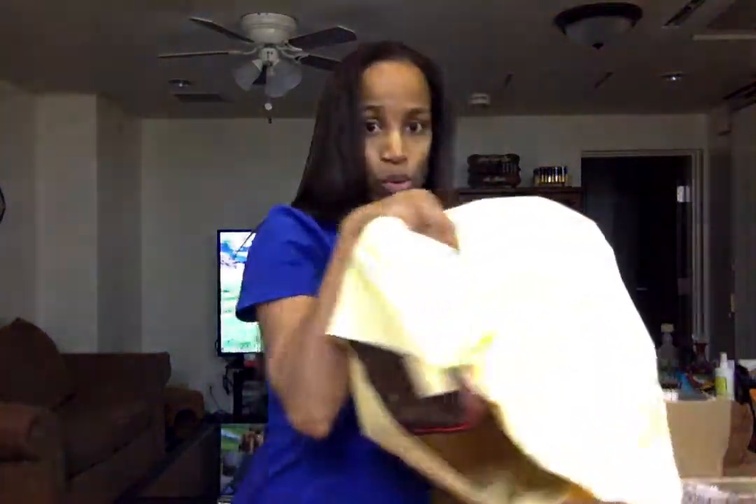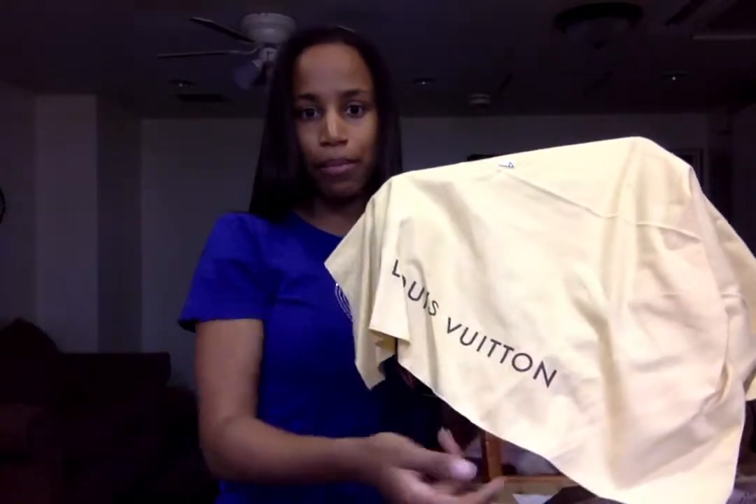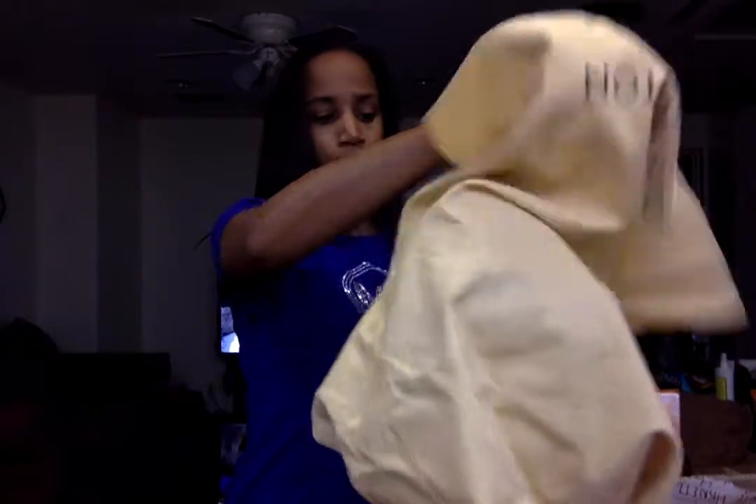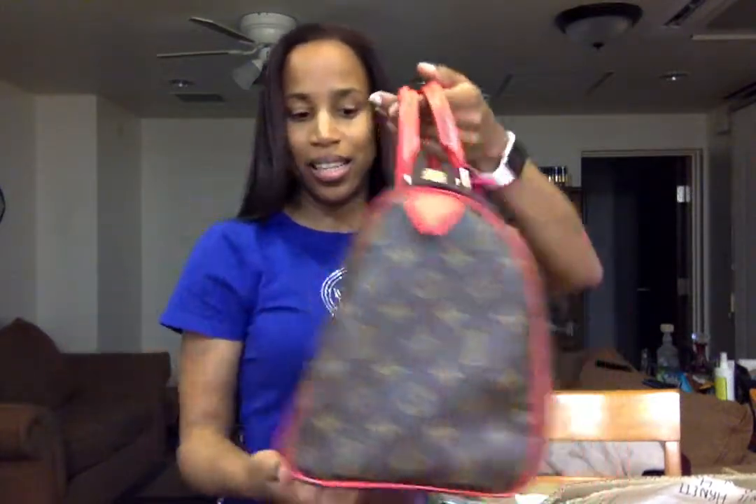We'll pull them out one by one and see what we have. This first one looks like it might be the Speedy — it's so pretty and colorful. There it is. Isn't that just adorable? How do you not love it?